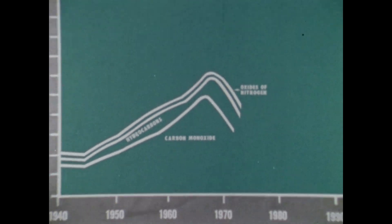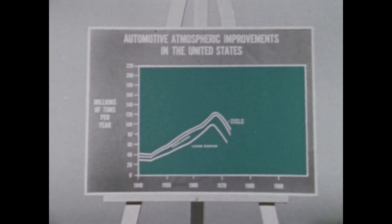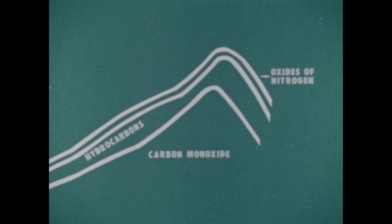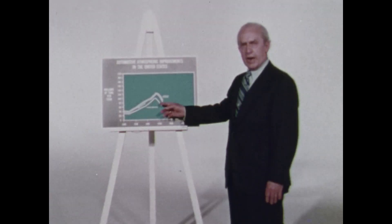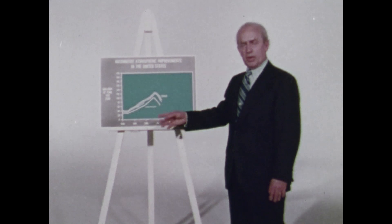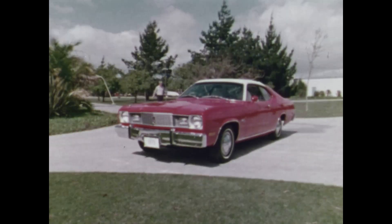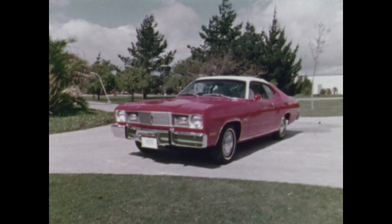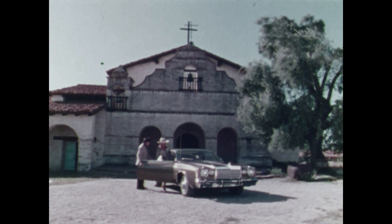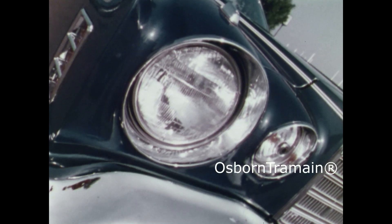We peaked at about 1968. And since then, all three of the pollutants have improved as more of the new vehicles with pollution control came into the total automotive population. For its 1975 products, Chrysler is installing on most models a new device that gives the car better gas mileage, easier starting, and smoother running, while also improving the control of emissions.